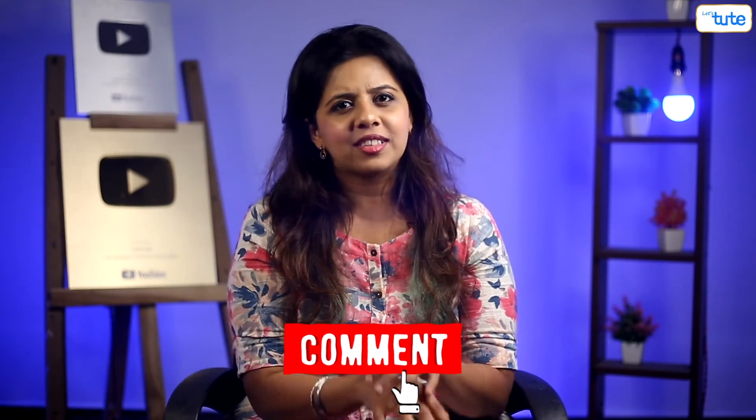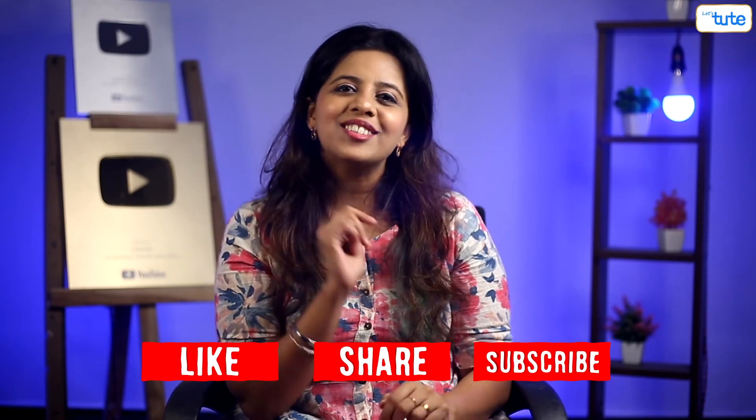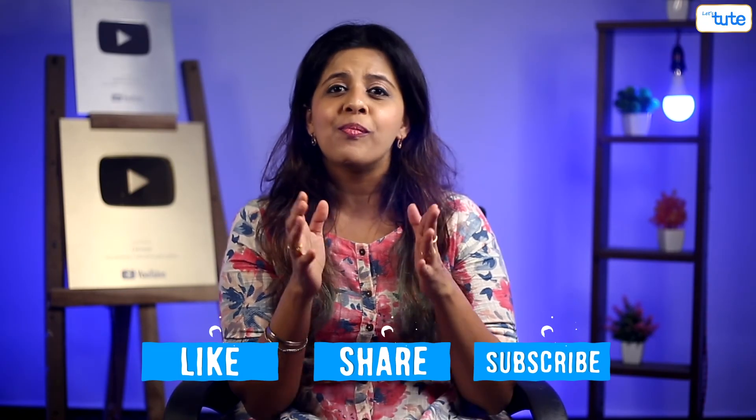Most wounds leave scars. In the comments, tell us how you got a scar and share your wound story with us. Till then, like, share and subscribe to Let's Tut for more such informative content. See you next time.